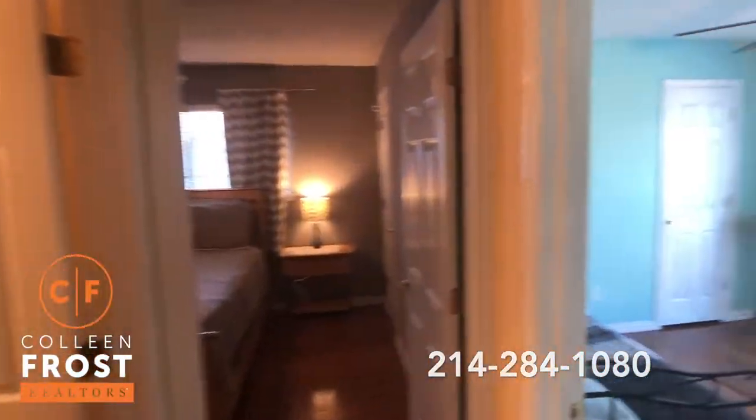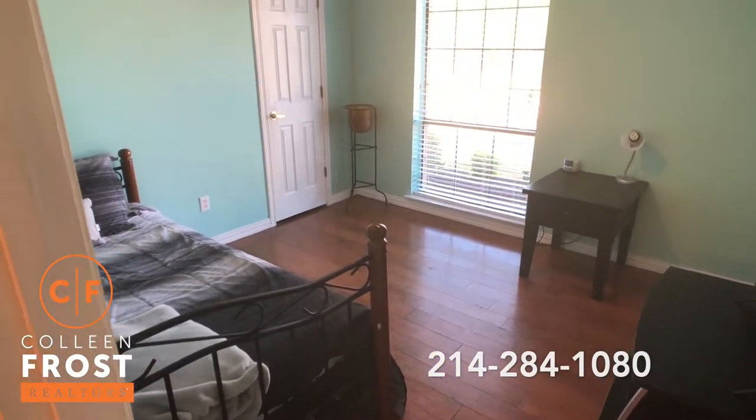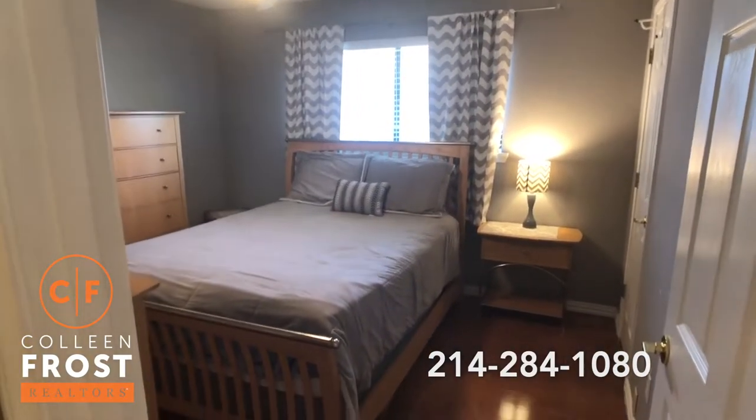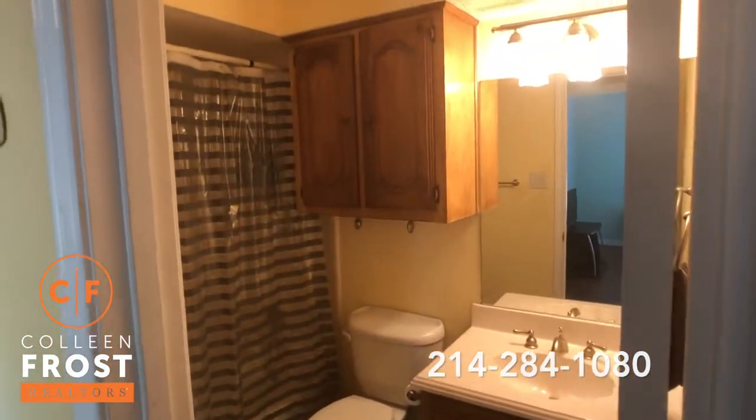Before we head that way, we're going to come down to our secondary bedrooms. Here is our first secondary bedroom and here is our second secondary bedroom. Super cute. And here is our full bath.